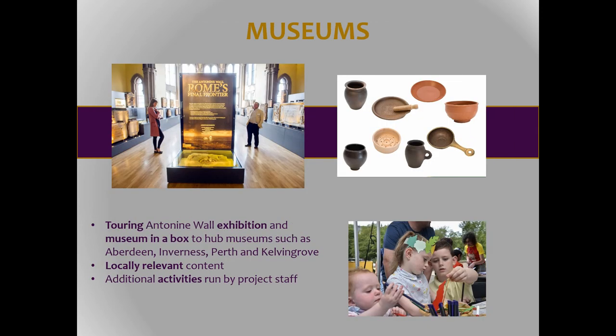The final overarching strand is developing a touring exhibition, which is going to include both the history of the wall itself alongside narrative that fits with the museums to which it's going to tour. North of the Antonine Wall, Roman remains become much more ephemeral, but there are still collections in museums that can tell important stories about Roman campaigning and trading. We want to work with these museums to develop a touring project in the final year that will showcase these stories.